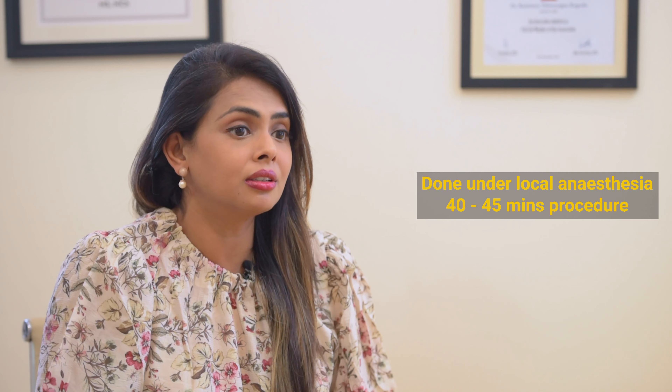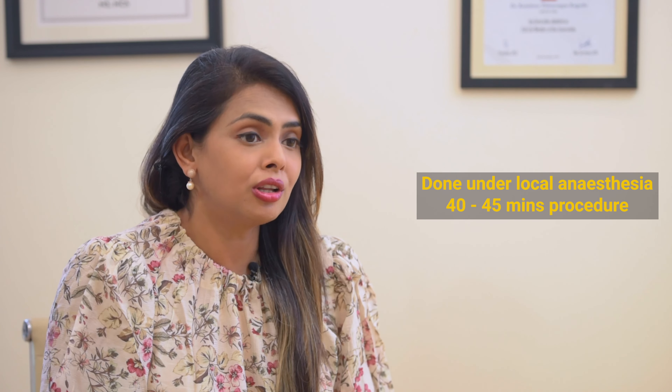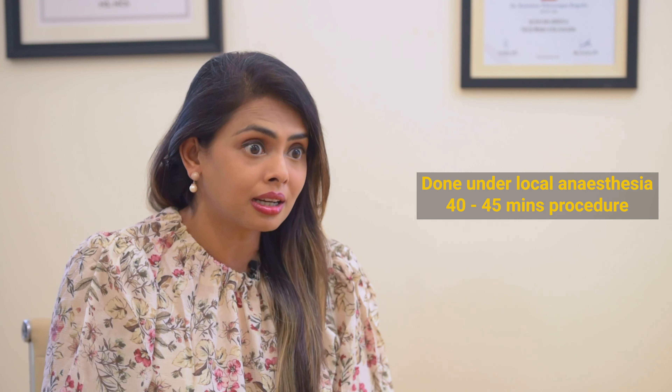This is a very minor procedure. The great thing about an upper eyelid blepharoplasty is that it can be done under local anesthesia in literally 45 minutes, performed right in the consultation room, and you can go home immediately after.